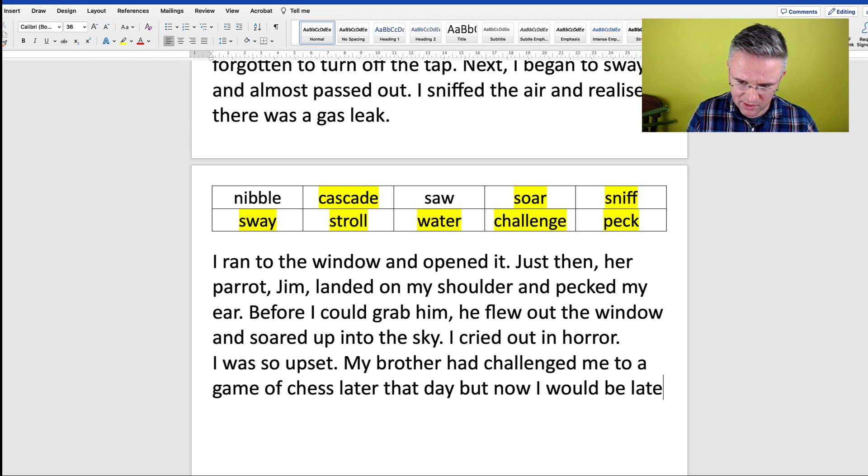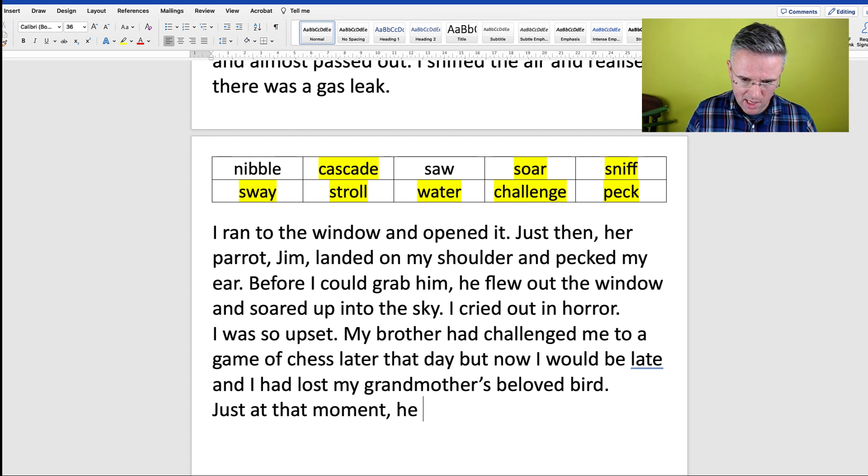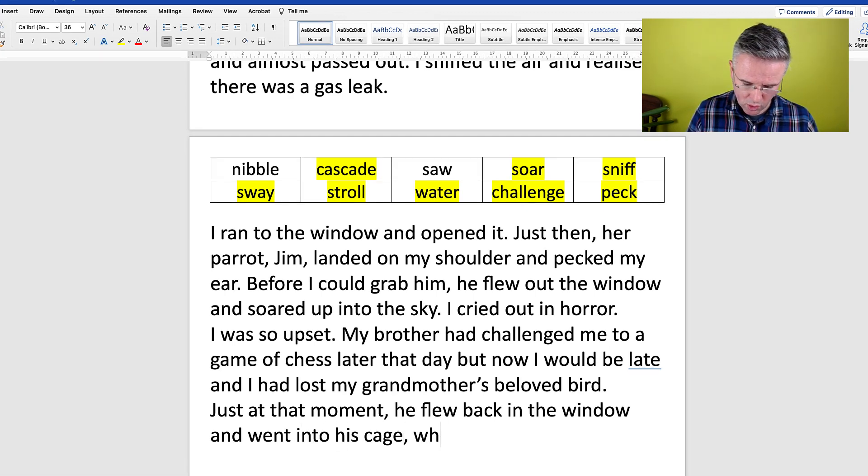But now I would be late, and I had lost my grandmother's beloved bird. Just at that moment, he flew back in the window and went into his cage where he nibbled — not bibbled, nibbled — his seeds.